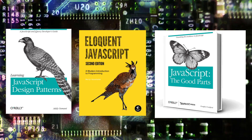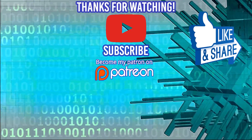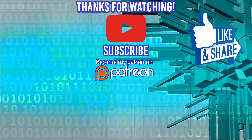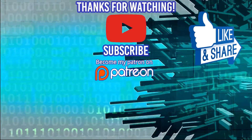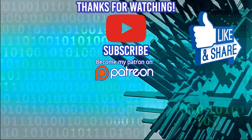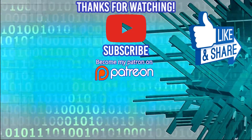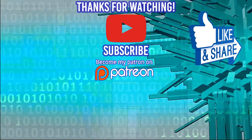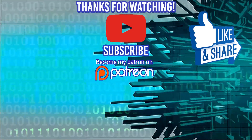Thanks for watching. Special thanks to our sponsor Dev Mountain — go to devmountain.com if you're interested in coding boot camps where housing is included in the tuition, so you can immerse yourself fully in the experience. Special thanks also to those who support me on Patreon. If you want to make sure I keep putting out more content, Patreon is a great place to support me. I'll see you in the next video.